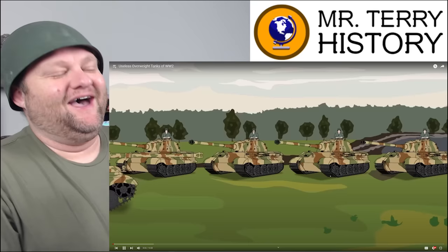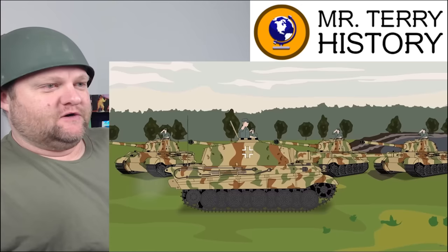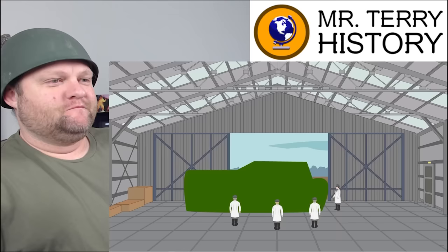Absolute unit tanks. Bigger is better, or so the saying goes. And some tank designers took this to heart. As tanks played an increasingly vital role on the battlefield, some would be designed with speed or durability in mind. Some, however, did away with any subtlety and can only be described as absolute units.